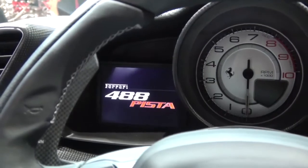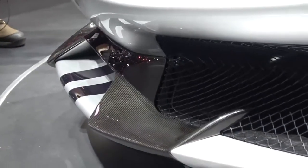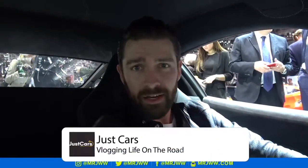Welcome to the cockpit of the new Ferrari 488 Pista — the most powerful V8 ever produced in a Ferrari road car. The car looks pretty awesome, and it's pretty much heavily influenced by the Ferrari 488 GTE race car.